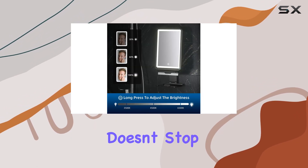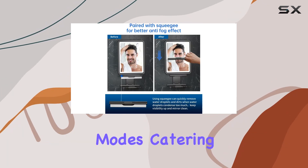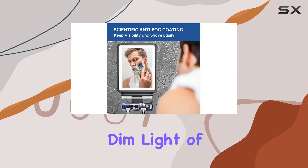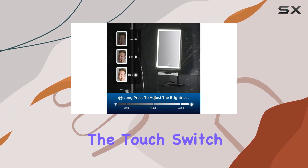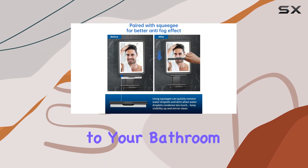The Cosmira doesn't stop at being fogless. It also boasts adjustable brightness with three light modes, catering to your needs at any time of day. Whether you're getting ready in the dim light of early morning or need a bright light for a closer shave in the evening, this mirror has you covered. The touch switch for changing light color and adjusting brightness is intuitive and adds an element of modernity to your bathroom.